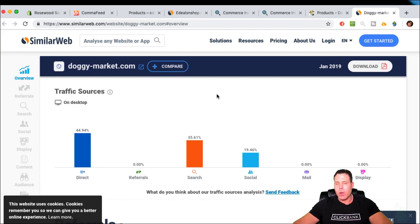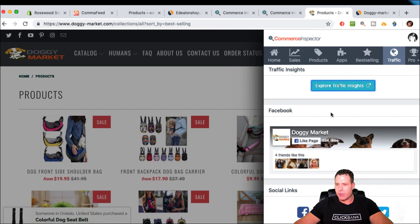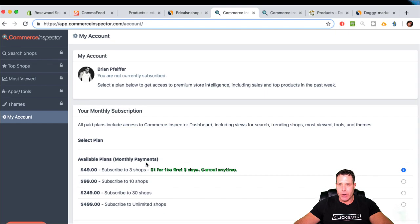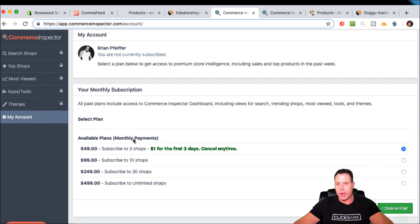You can also use a newer tool called Nacho Analytics — you put in a site like doggymarket.com and it gives you about 80% accurate Google Analytics data in real time for that site. Commerce Inspector's pricing is around $49 a month to spy on three shops, or $99 for ten. If you're serious about dropshipping it might be worth it.